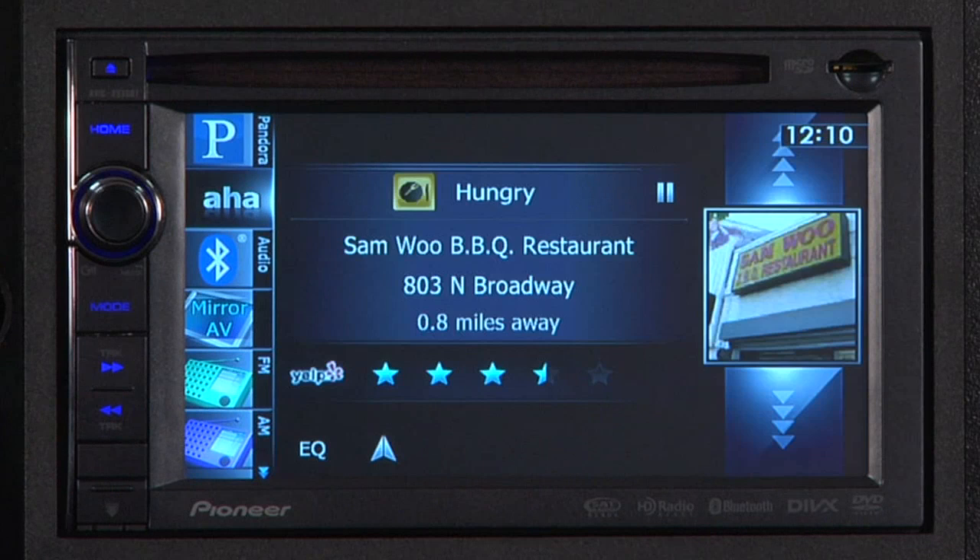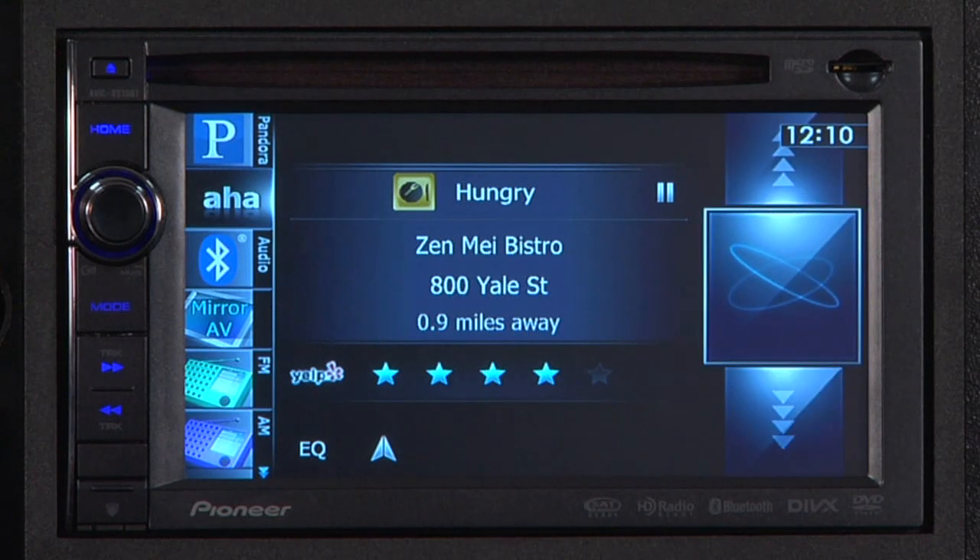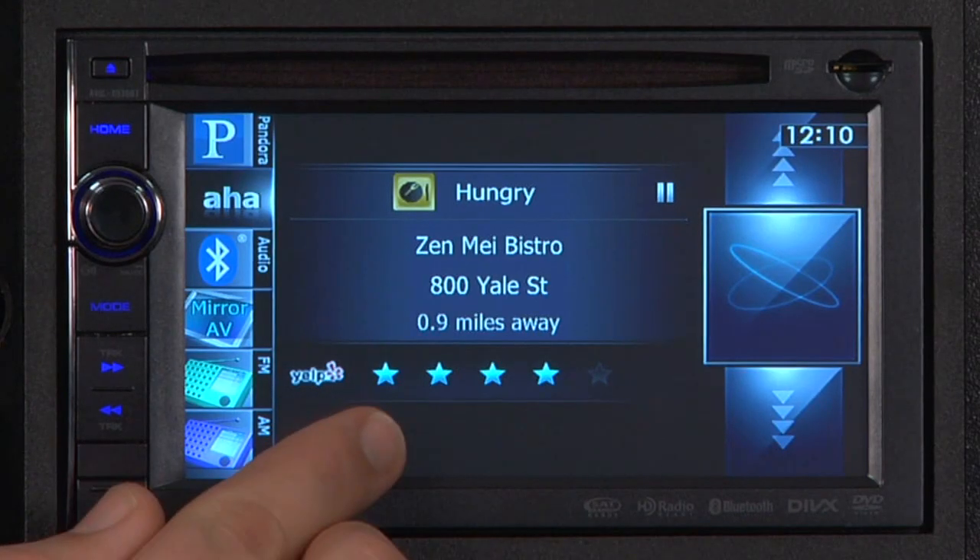One of the most popular aspects of AHA Radio is Hungry. Let's say you're looking for a local restaurant. In the Hungry menu, you can see lots of local restaurants and even see the recommendations from Yelp. Once you've decided where to eat, just press the Navigate To icon.